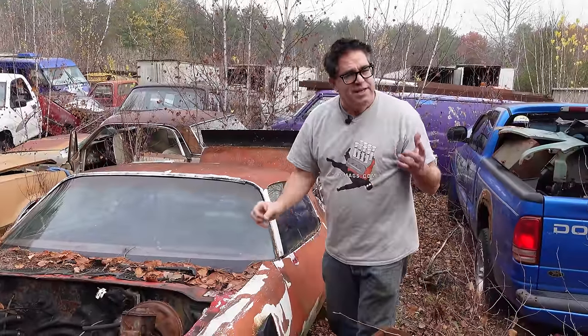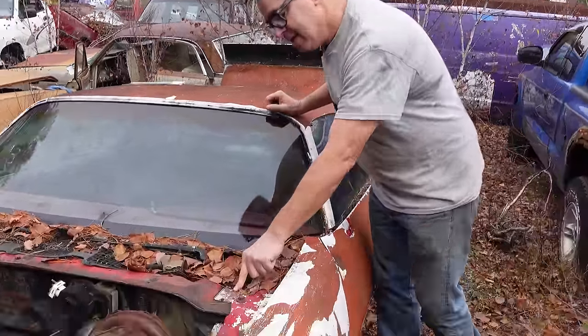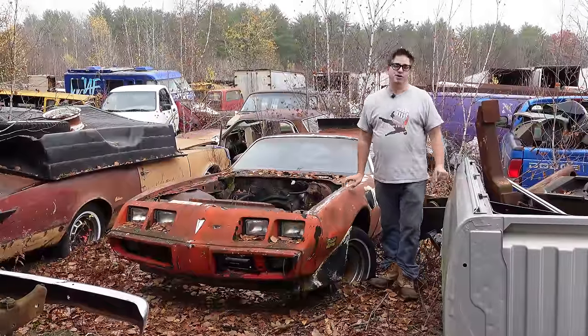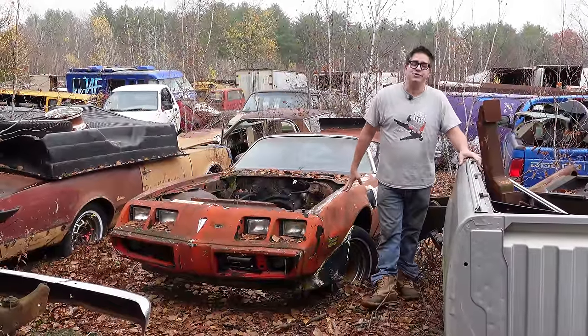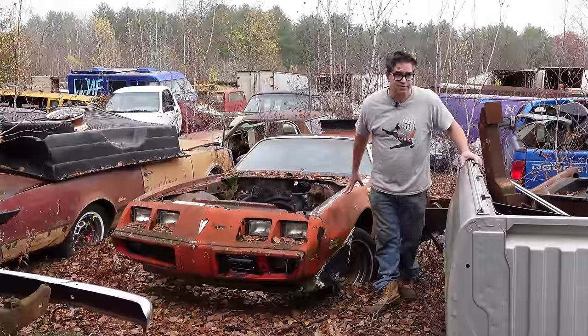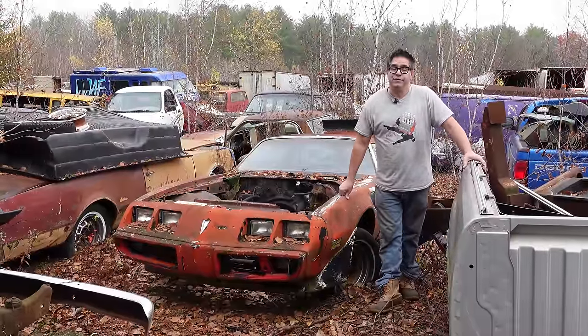These are indeed Trans Am fenders, but is it really a Trans Am? The cowl tag is here, and there it is. Hey, Steve Mignotti here doing the Junkyard Crawl at Bernadston Auto Wrecking in Bernardston, Massachusetts. Now, I was born in 1964, the year that the great one, the Pontiac GTO, came out on the scene.